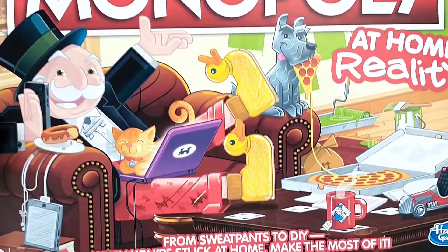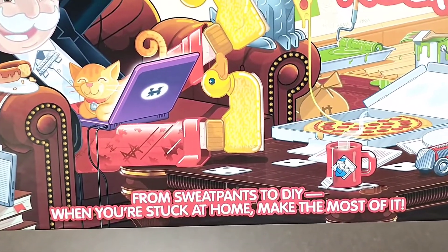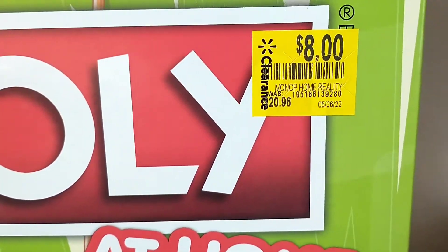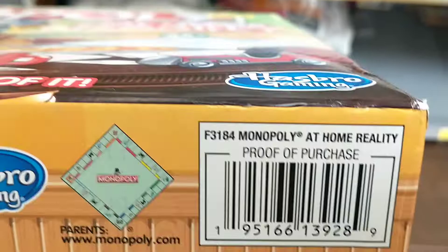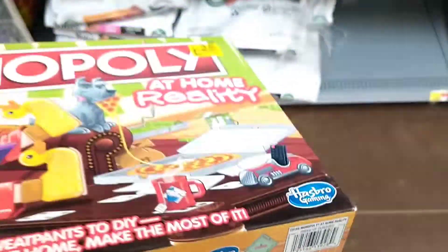This store had a ton of toys, so let's start with this Monopoly — it's like an at-home reality version — marked down from $20.96 to eight dollars. And there is the barcode for that one, just eight dollars.